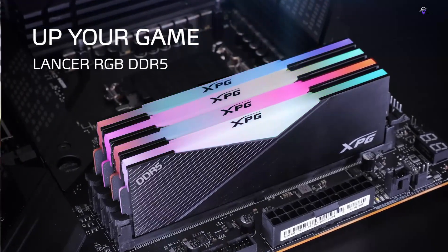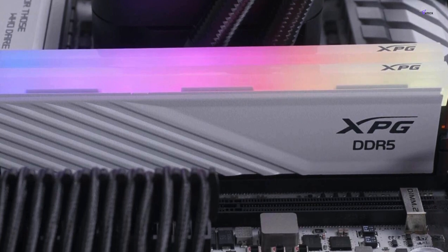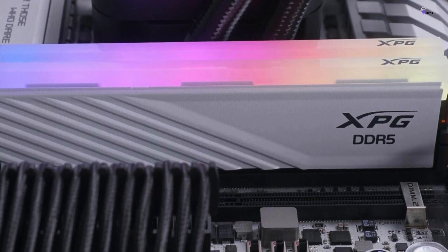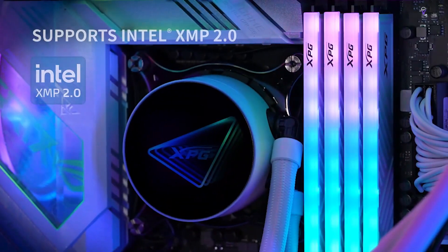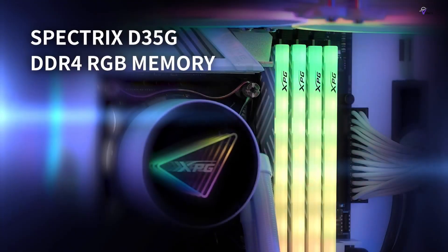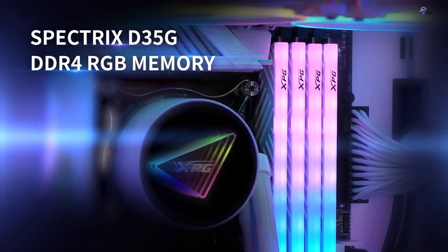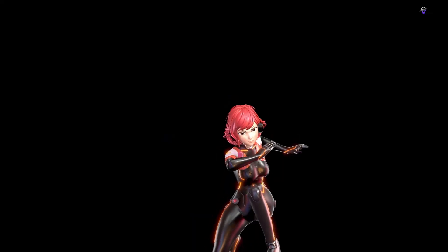The XPG Lancer RGB DDR5 RAM is one of the best memory kits on the market, especially when it comes to overclocking. Its stunning design, coupled with the bright RGB array on each module, will add a touch of elegance to any computer setup. The Lancer DDR5 memory sticks are perfect for gamers and professionals who demand top-notch performance, reliability, and aesthetics.